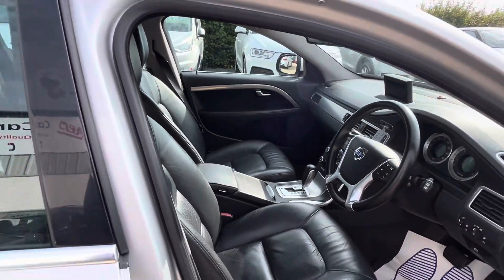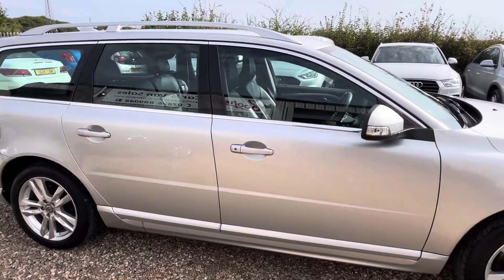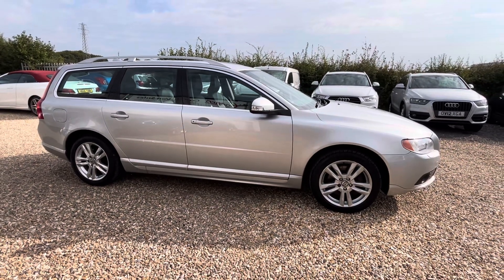Much, much more. So if you have any further questions or if you'd like to arrange a viewing, please call us on 07876-889-048. Thank you.